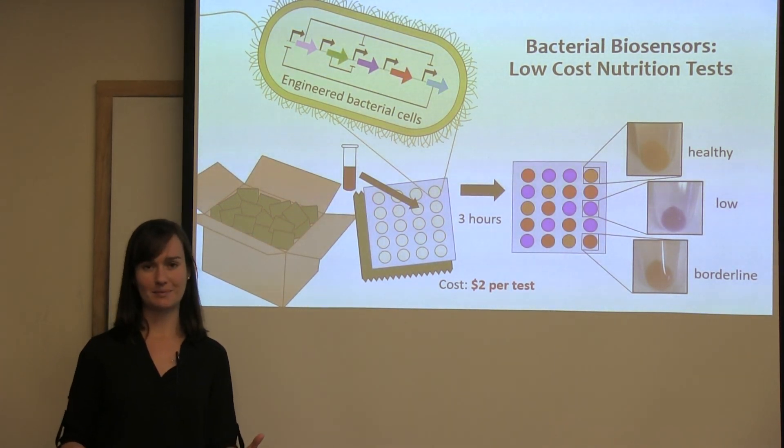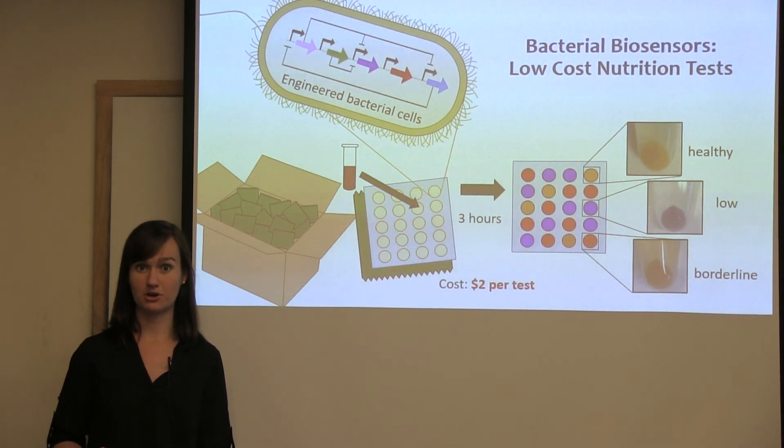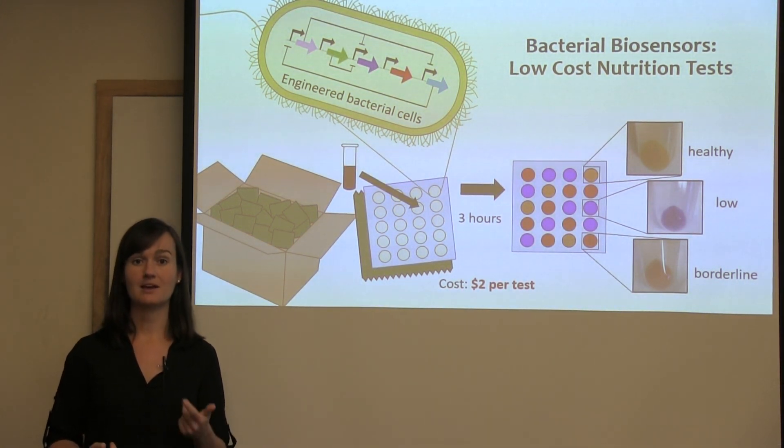This increased diagnostic capacity will lead to increased treatment efficiency, which will ultimately lead to more effective programs, more people helped, and more lives saved.